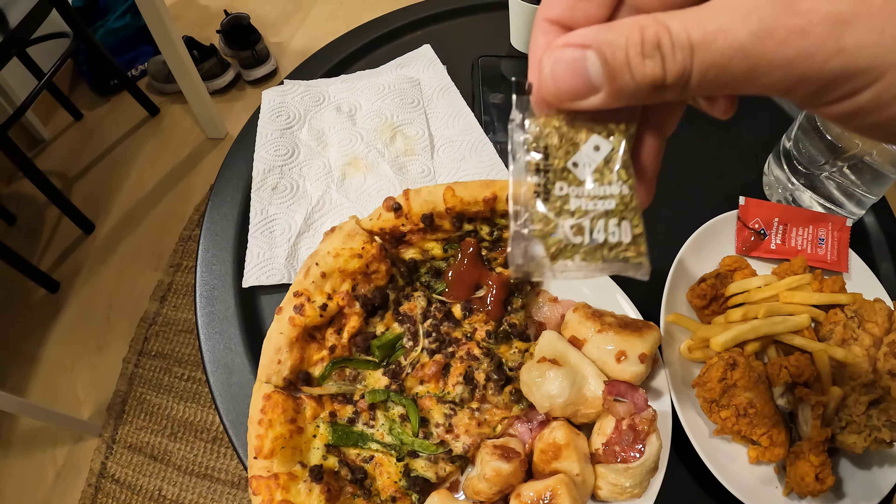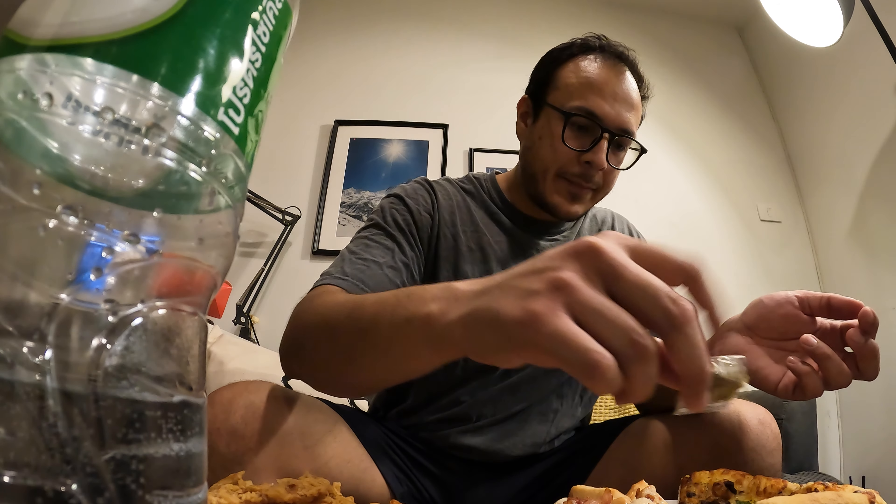So next on the list, let me go get it. We have Domino's pizza next. I think this was called cheesy and beef. I tasted it and they gave me ketchup, which I like ketchup on my pizza. I don't remember the last time that I put ketchup on my pizza, but I do like it because in Mexico — I am Mexican — it's popular to put on ketchup.